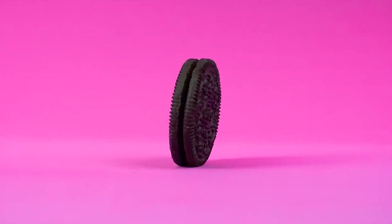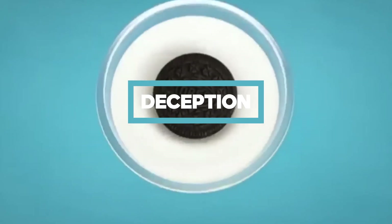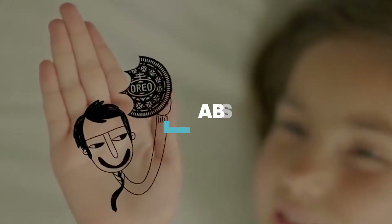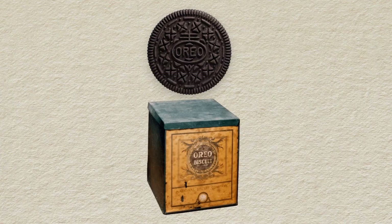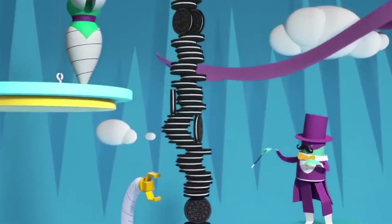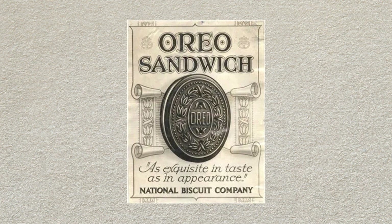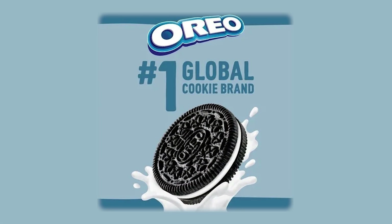Oreo's success story is absolutely one of deception, but it is also one of absurd innovation. They recognized the potential of the Hydrox cookie and improved on it. They changed it from a cookie to a brand — they built an entire thing around it and brought that to the marketplace. They established themselves as the king of sandwich cookies, even though they weren't originally. They faked it till they made it, and it absolutely worked.